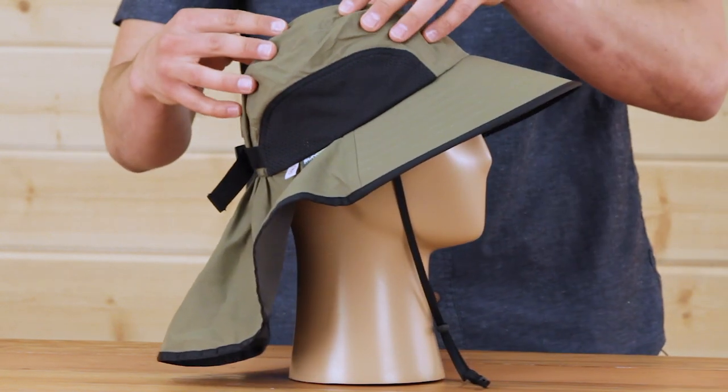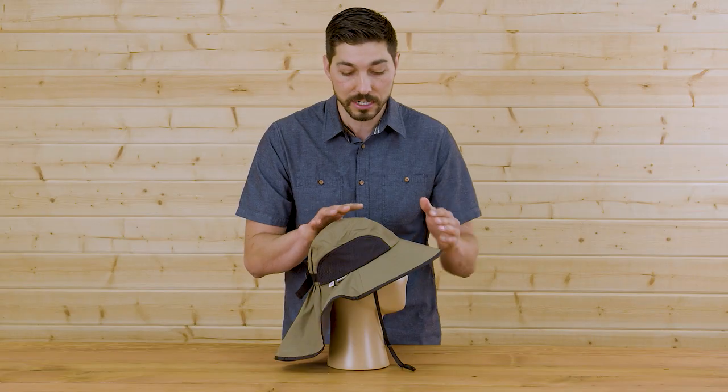On the side here we've got an oversized crown — that's intentional — paired with huge ventilation panels keeping you cool and comfortable all day long.